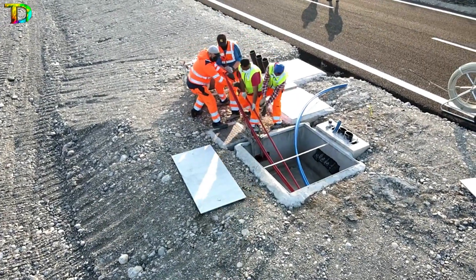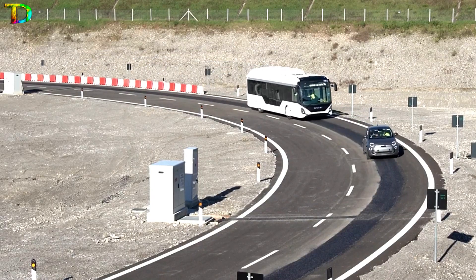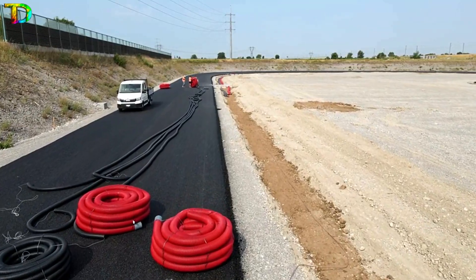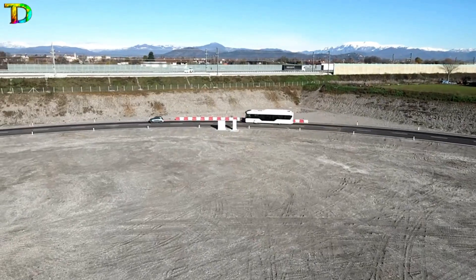With hidden power cables and coils under the asphalt, both electric cars and buses have been tested and can benefit from the new technology. Imagine a future where electric vehicles can travel without a traction battery, thanks to Electrion's innovative road-charging technology.